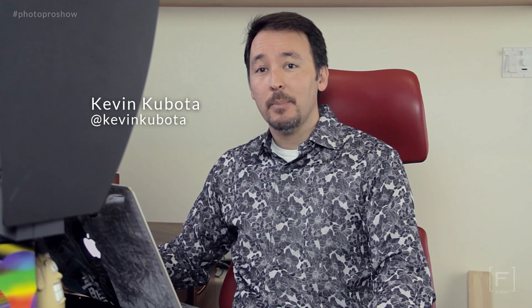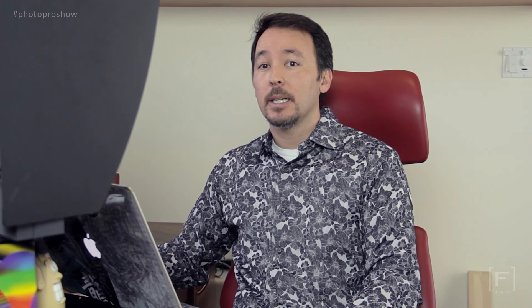Hey everybody, welcome back to Photo Pro. I'm Kevin and we're going to go today back into Photoshop and we're going to take an image — a typical nice portrait image of two young little ladies — and take the image from start to finish. So from a little bit of retouching to enhancing the images, putting some texture, a border on it, maybe a vintage style or two. We'll take the image all the way through the process in Photoshop and share what I typically would do.